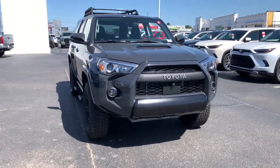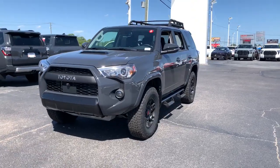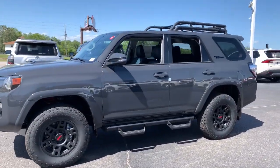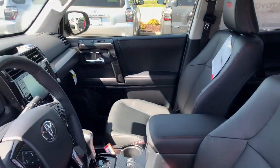Get a feel for the 2024 Toyota 4Runner. Here's a capable 4Runner that offers impressive off-road ruggedness, a comfortable interior, family-friendly design, and impressive towing capacity. Can you hear the trail calling?